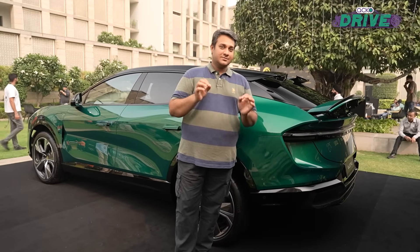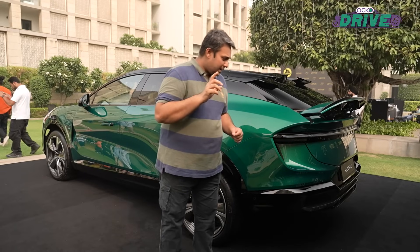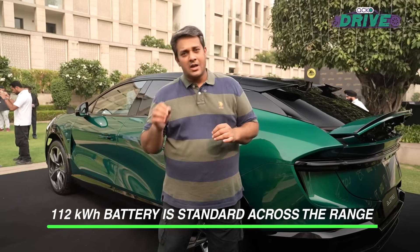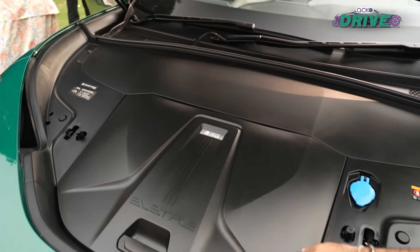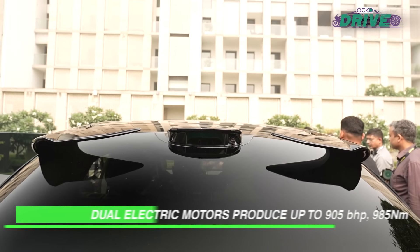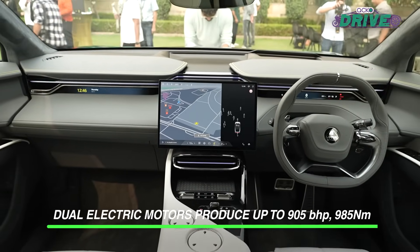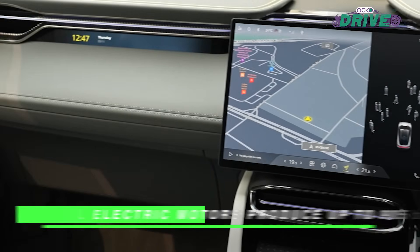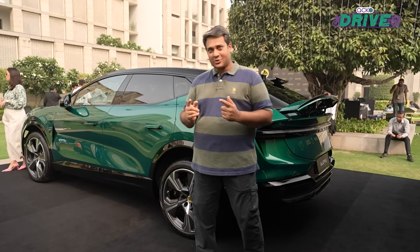Overall though, it looks extremely nice and it is going to hit Indian roads very, very soon. The battery pack on this car is 112 kilowatt hour — this is the top-end R variant — and it makes 905 bhp, propelling this car from 0 to 100 kilometres per hour in just under three seconds. Yeah, you snap a finger and it's already at 100.